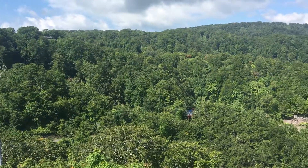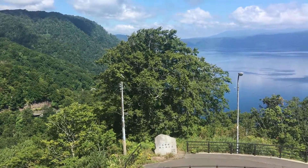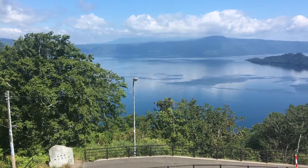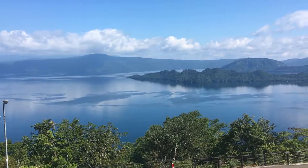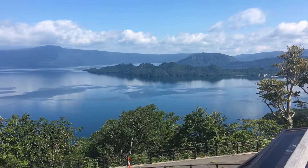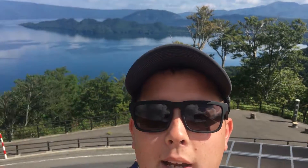Just look at this spectacular view — this is the first outlook point that we've come across. We're on top of a two-story building of all things. Just look at all the beautiful scenery behind me — this is Lake Tawada. You can see all the mountains back there, everything that encompasses the lake from this viewpoint.